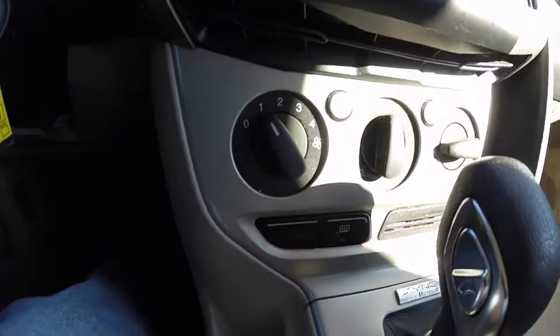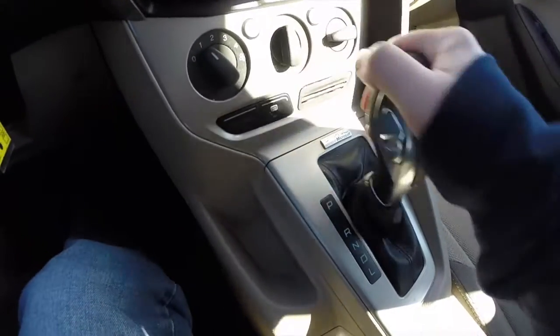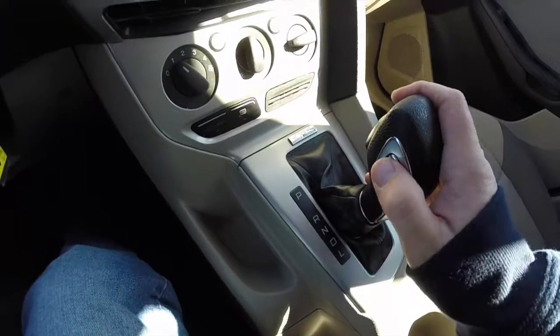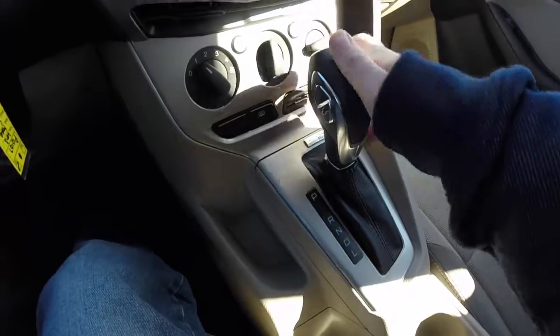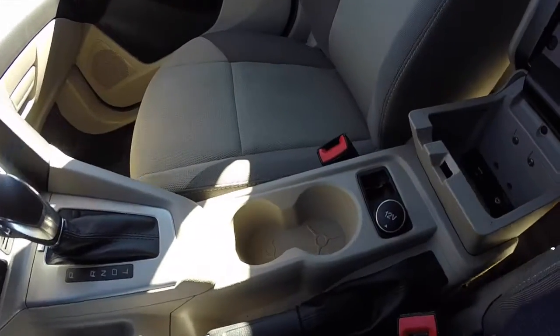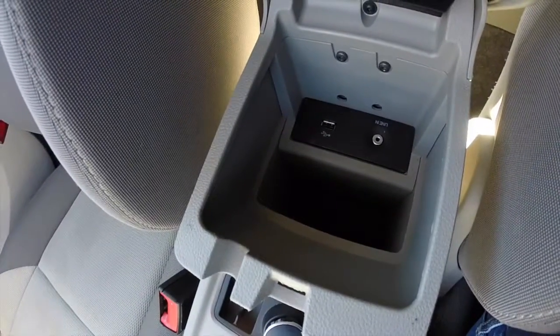The vehicle does have air conditioning and a rear window defroster. You also have a loaded gear selector, and your power shift where you can manually shift. There are cup holders, a 12-volt power point, and a center armrest, as well as a USB port and an auxiliary line in.